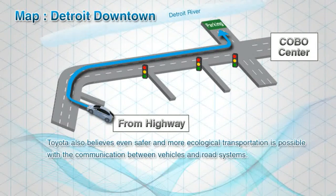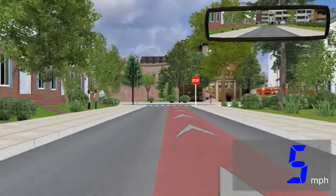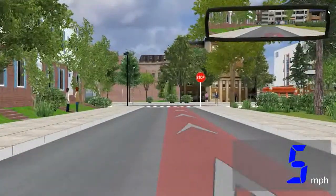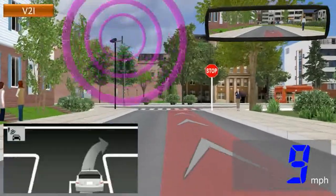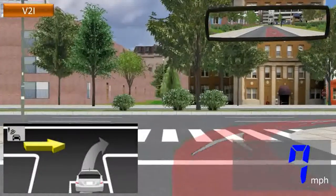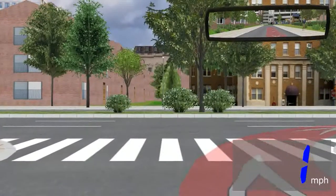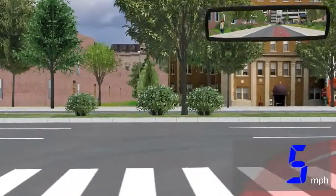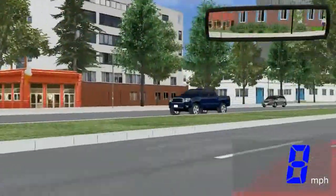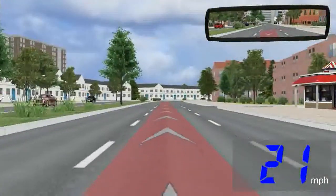Toyota also believes even safer and more ecological transportation is possible, with the communication between vehicles and road systems. The next example is the crossing collision prevention system using vehicle-to-infrastructure communication. This system also advises you when an unequipped vehicle approaches you.